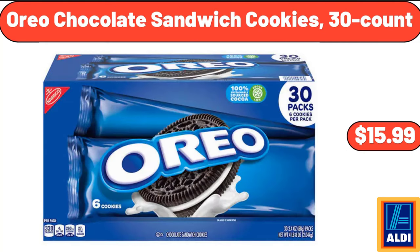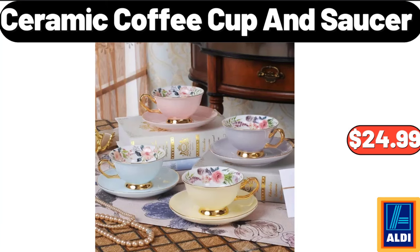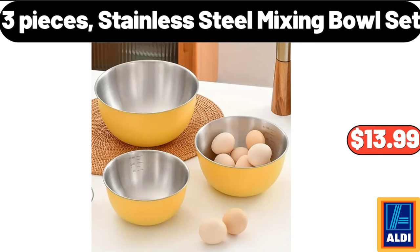Oreo chocolate sandwich cookies 30-count, $15.99. Natural and white 3-tier ladder shelf, $43.30. 4-piece ceramic coffee cup and saucer, $24.99. Simply Nature organic whole milk 0.5 gallons, $4.19. 3-piece stainless steel mixing bowl set, $13.99.